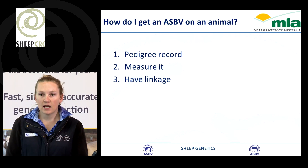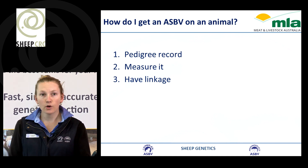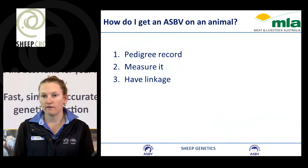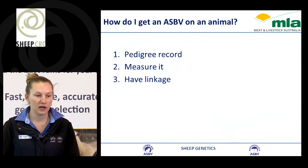So how do we get an ASBV on an animal? We record pedigree on the animal, we measure the animal, and we need to make sure that we have linkage — so connections between our flock and other flocks.